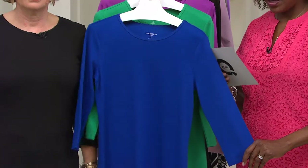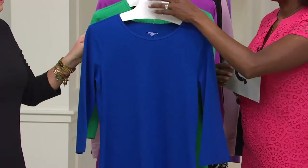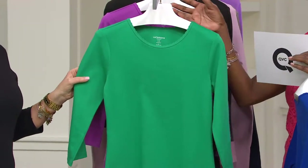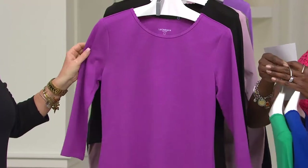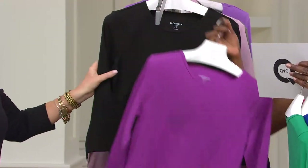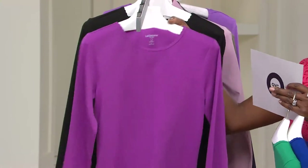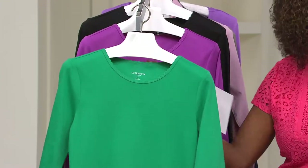Color-wise we have it in bright indigo — extra extra small through 2X — which is really a royal, beautiful blue. Then we have it in fresh mint, a new color this spring, extra extra small through 2X. Here's your orchid purple, extra small through 2X. And there's your black, extra extra small through 3X. Easy dressing with the black — white pants, out the door you go.